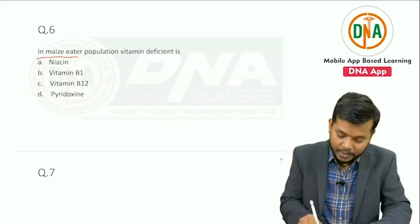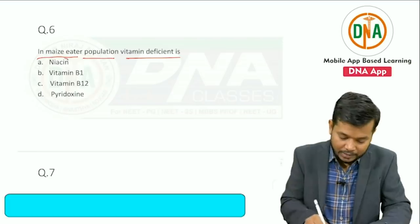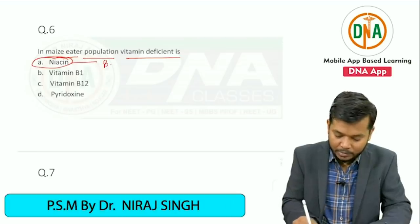In a maize-eater population, the vitamin deficient is niacin, that is vitamin B3.